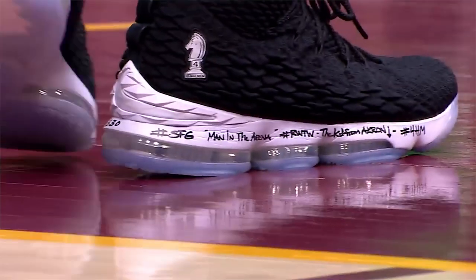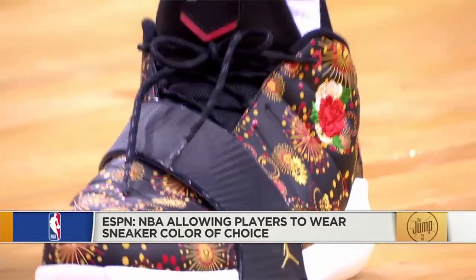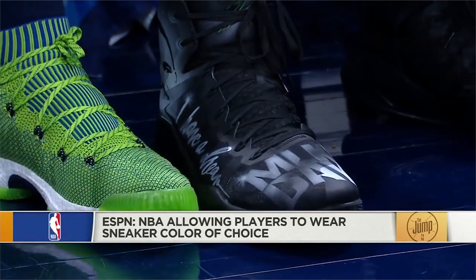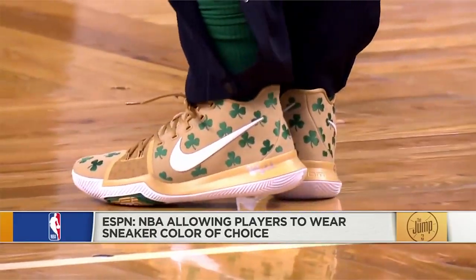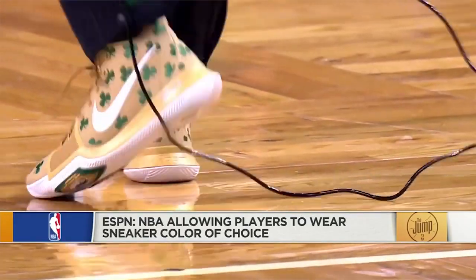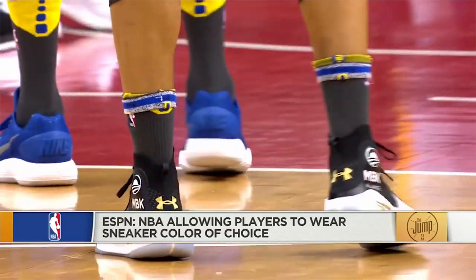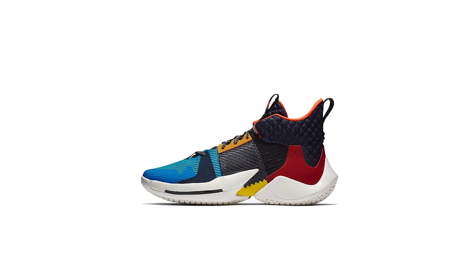At the start of this season, for the first time in league history, the NBA lifted some long-standing restrictions on players' footwear. The change made it so that players no longer had to wear the required white, black, or team-colored shoes. Westbrook and Jordan Brand have clearly taken full advantage of the change.